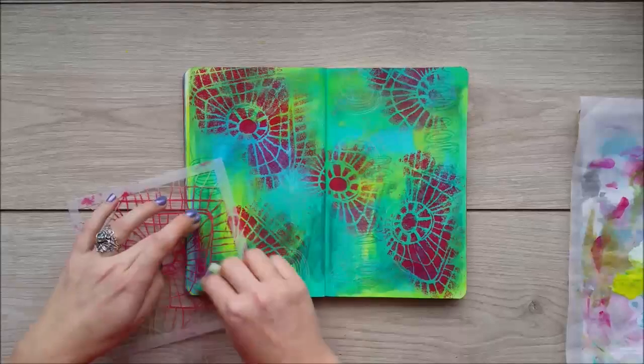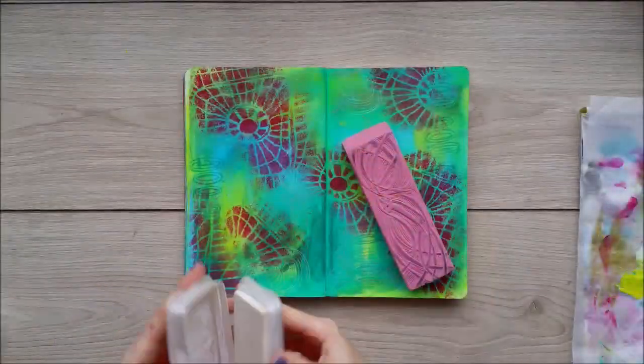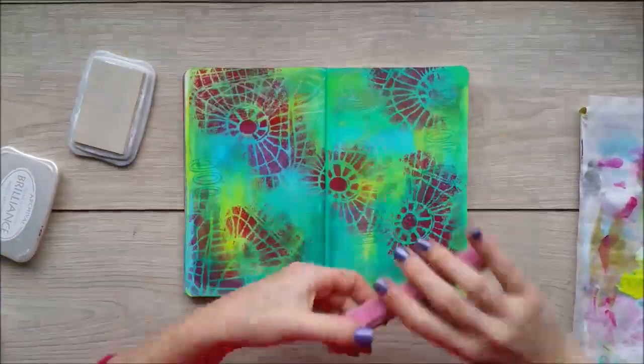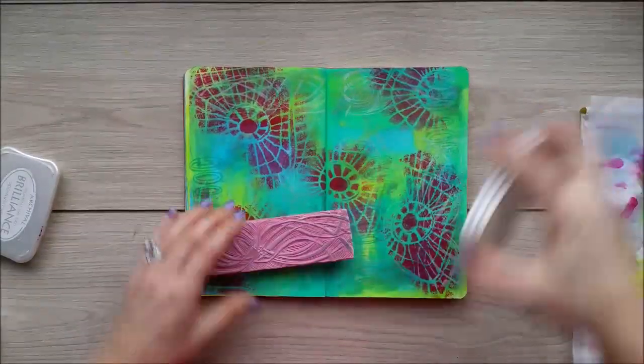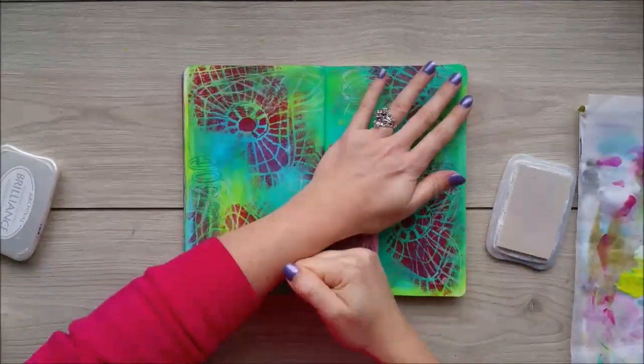How cool is this pattern? It looks absolutely amazing. I'm using the word 'absolutely' a lot today — it's absolutely crazy! Then another handmade stamp with a bit more white ink, just to add a bit more detail on top and tone down that pink pattern I just stenciled.